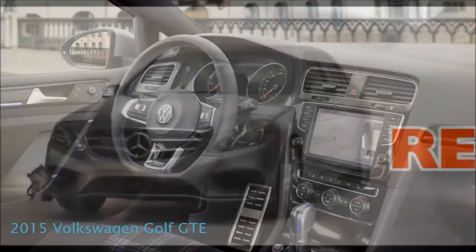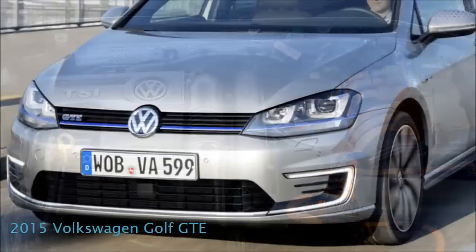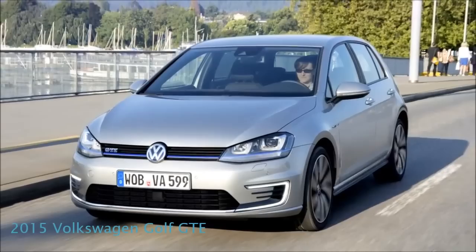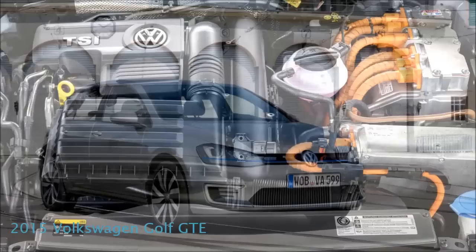Engine. Volkswagen decided to use a 1.4 liter engine capable of a total output of 148 horsepower, coupled with a 101 horsepower electric motor. The petrol engine is turbocharged and uses a direct injection system, while the electric motor uses an 8.8 kilowatt hour liquid cooled lithium-ion battery. When running with the hybrid system on, the total power output goes up to 201 horsepower. Power distribution is handled by a 6-speed automatic gearbox.